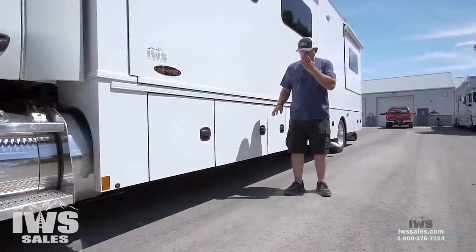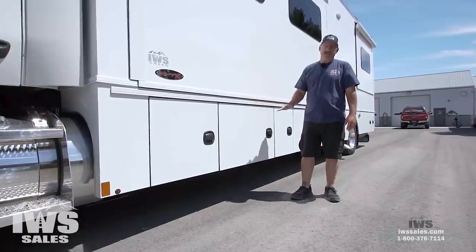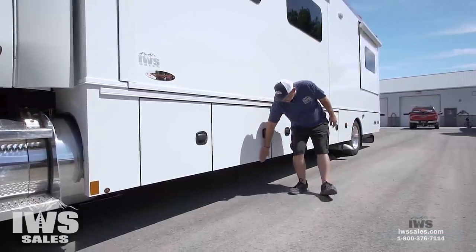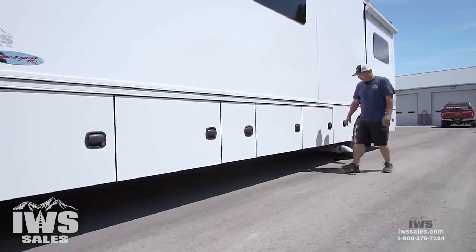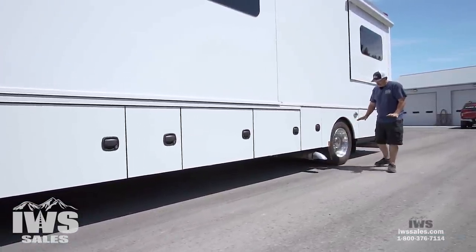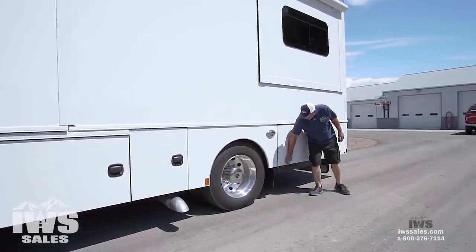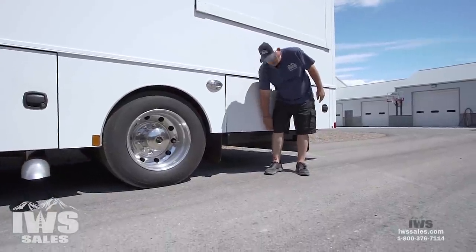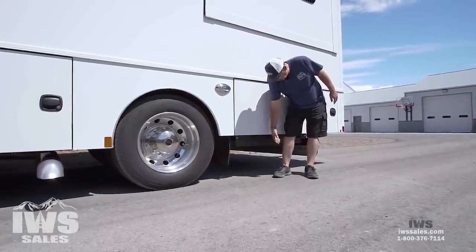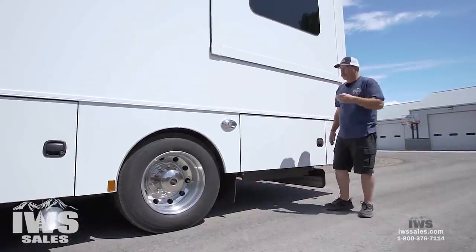One of the things that we found as a real nice bonus with the Peterbilt chassis is that they're taller. And as I do this walk around, you'll notice it's quite a bit taller off the ground than a Freightliner chassis. We found that very appealing, especially for those of you that are going to be boondocking. Renegade stepped it up — you've got to be very close to two feet off the ground of clearance, which is just something pretty neat.